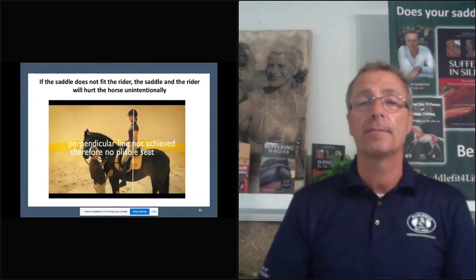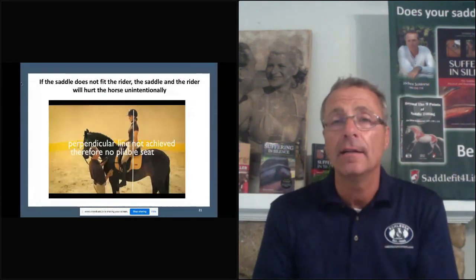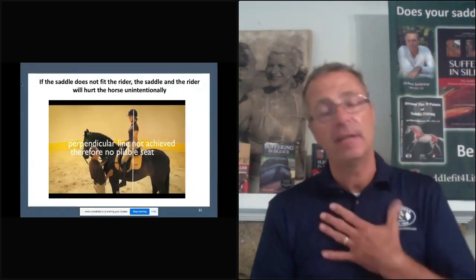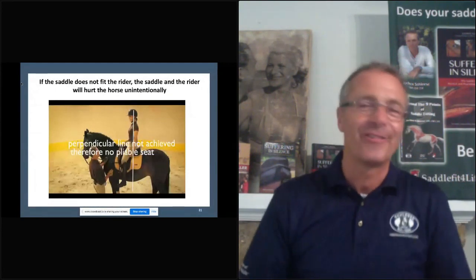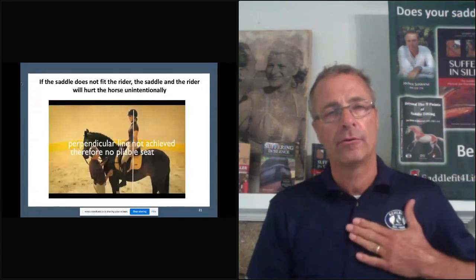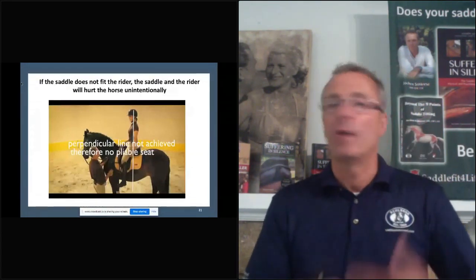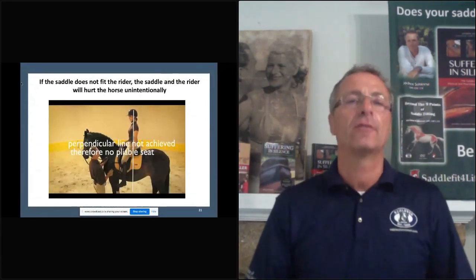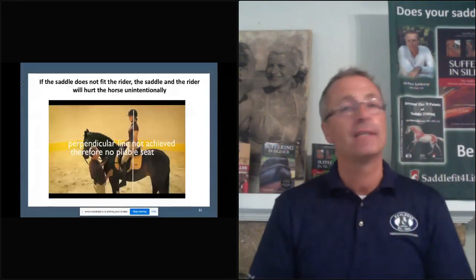Let's go back to what the Spanish riding director says: if the saddle does not fit the rider, the saddle and the rider will hurt the horse unintentionally. I believe that. I believe most people out there don't go out looking to hurt their horse. Most people love their horses. But if the saddle fits the rider first, he or she has a pliable seat.